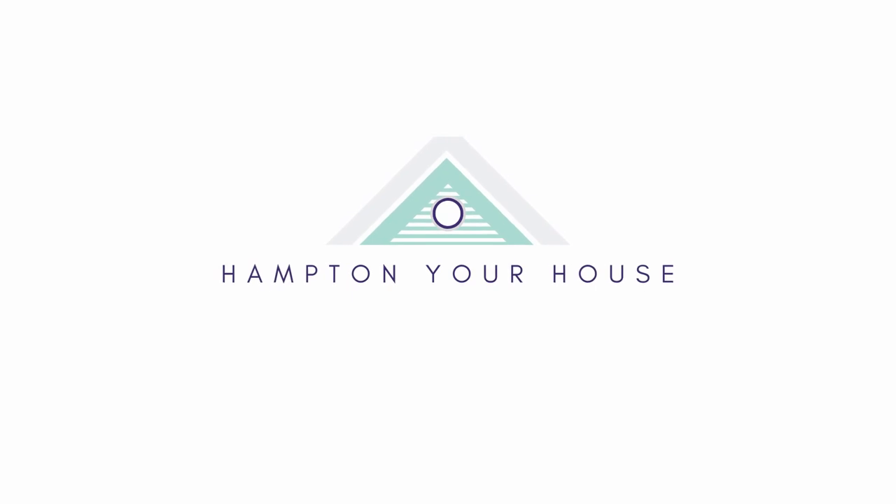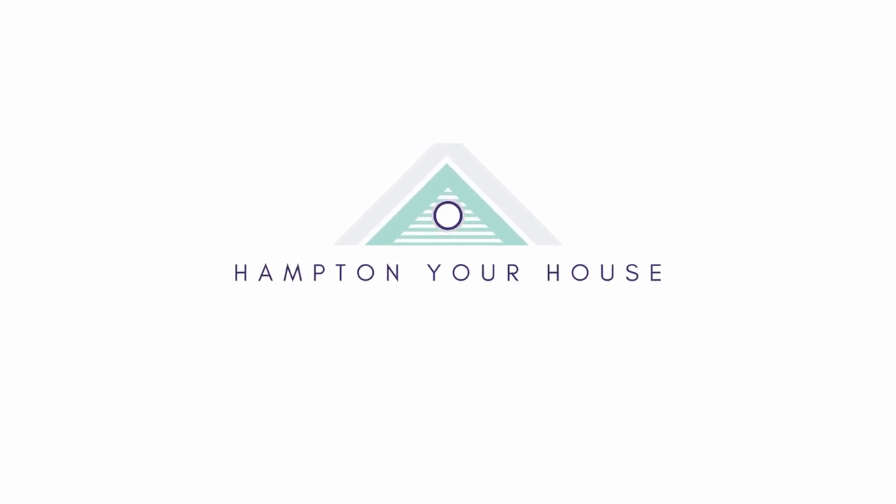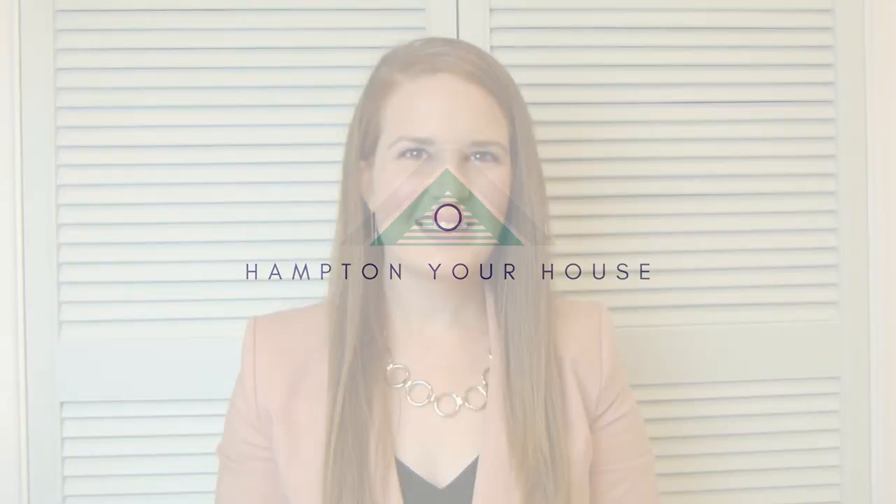Hi guys, welcome to Hampton Your House. I'm so happy to have you here. My name is Belle and my channel is all about bringing the coastal Hamptons vibe to your house. Please hit subscribe if that sounds great to you and hit the notification bell so you know when new videos are up. Today I wanted to share 10 of the best Hamptons Luxe items from IKEA.